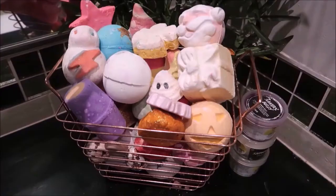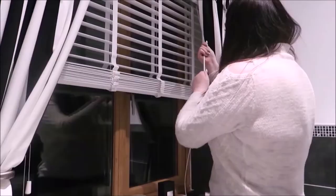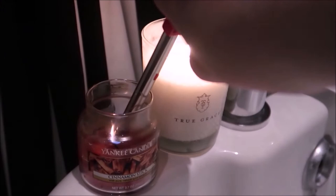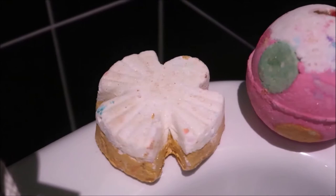I go straight to my Lush basket and pick out the products I would like to have in my bath. I went for the Christmas products. I then make my bathroom nice and cozy, making sure the blinds are shut, and I light all of my candles. I'm absolutely loving the Yankee Candle cinnamon stick at the moment — it's a really nice festive one.